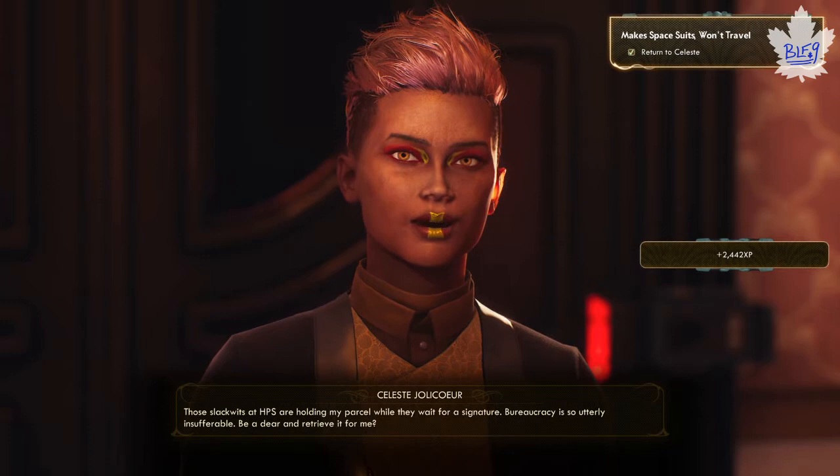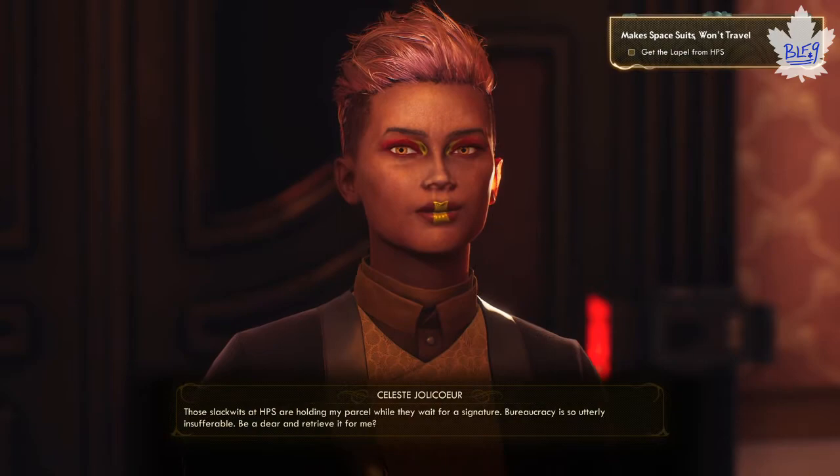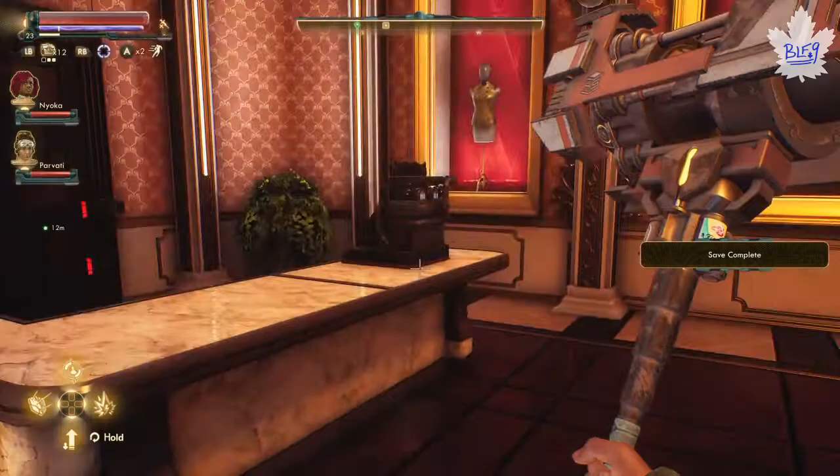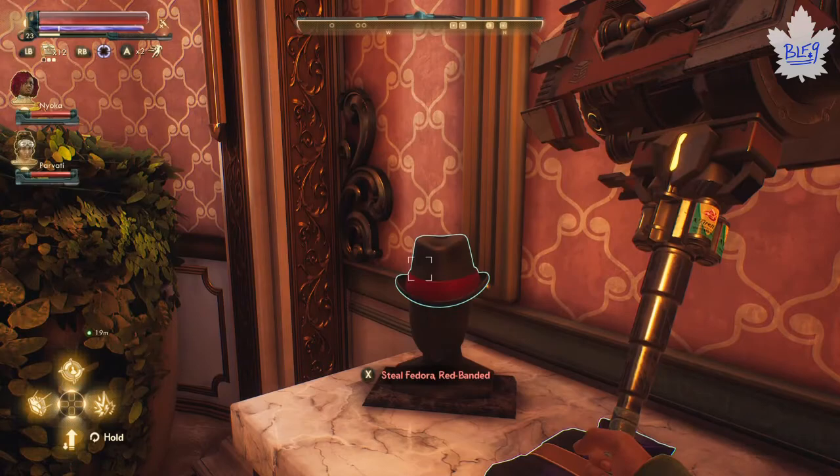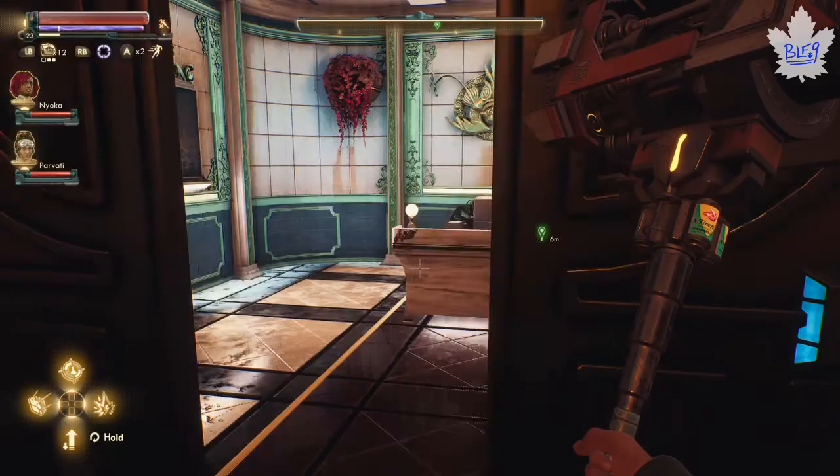Then she'll give you the last part of this quest where you have to collect a parcel for her. You basically go to the waypoints and get sent around a little bit - keep following the waypoints till you complete the quest. When you get back you'll be surprised that something happened to Celeste. You're thinking: what the hell, she's supposed to give me some nice clothes and now she's dead.